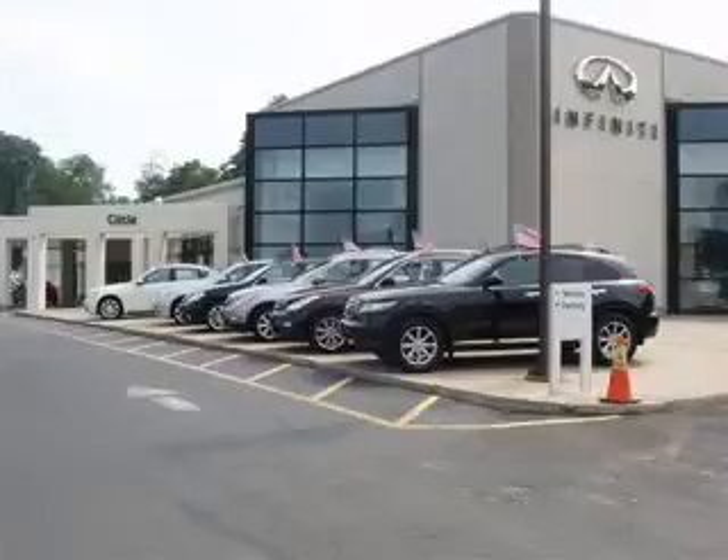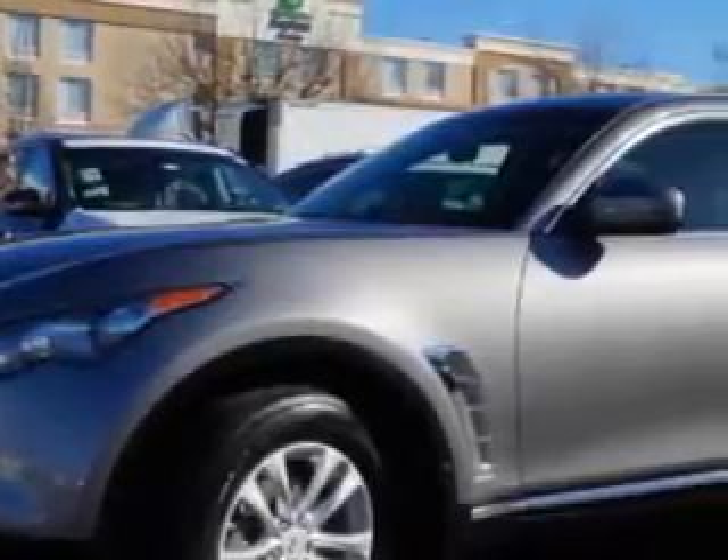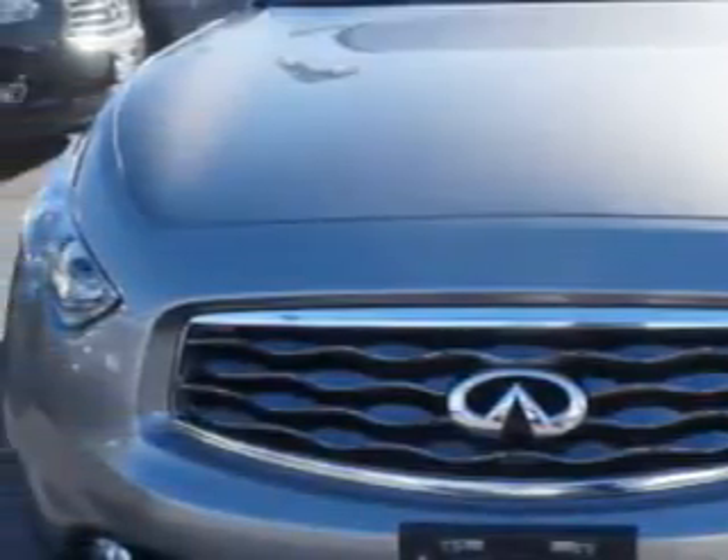Thank you for visiting Circle Infinity, where customer service means making your car buying experience as easy and enjoyable as possible. You will love this Platinum Graphite 2011 Infiniti FX35 All-Wheel Drive, equipped with a 6-cylinder engine and an automatic transmission. Enjoy an impressive 21 miles to the gallon on this great SUV.